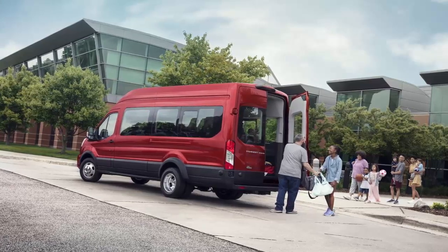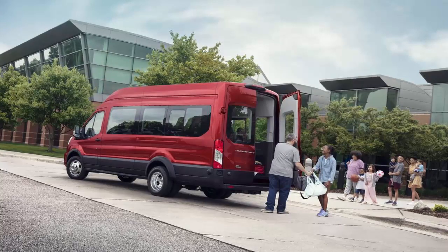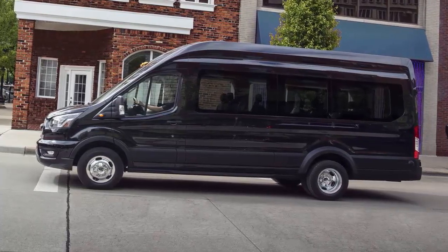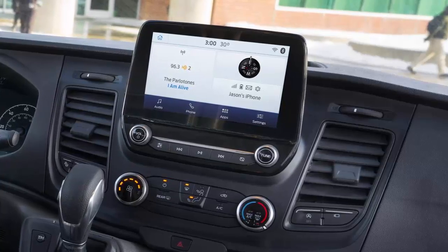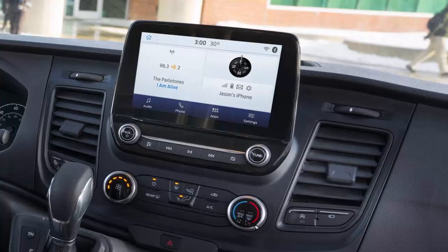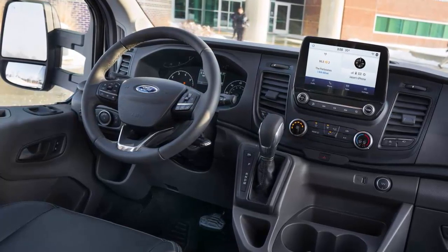Ford's optional Sync infotainment system is a must-have in the Transit. It has a clear 8-inch display for navigation, easy-to-use voice controls, and smartphone integration for both Apple and Android devices. The 8-speaker stereo that comes with the Sync system isn't as impressive but gets the job done. Six USB ports and two 12-volt outlets should keep most devices charged. Blind spot warning and rear cross-traffic warning systems come standard, while adaptive cruise control and a split-view front camera are optional — both performed adequately during our test.